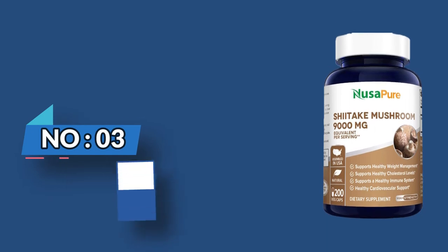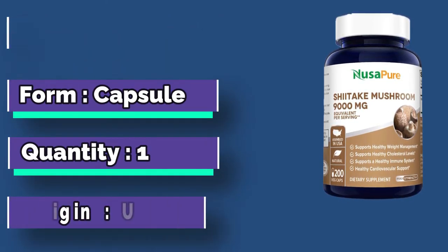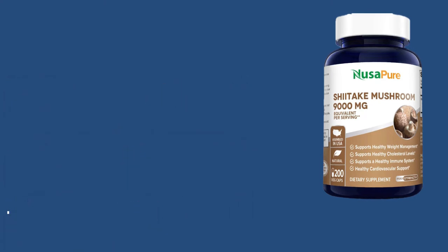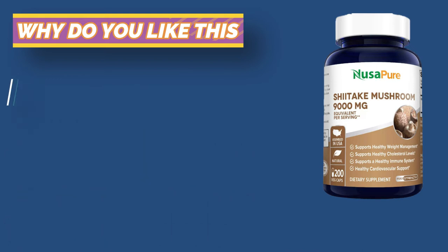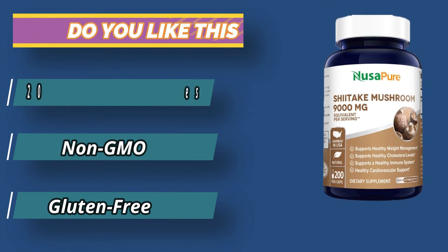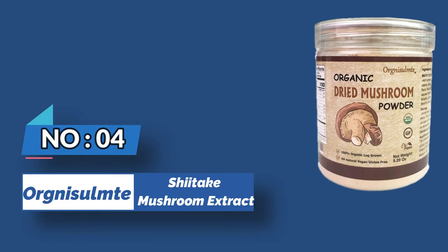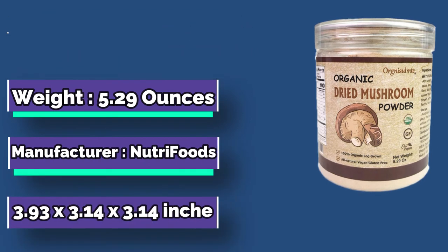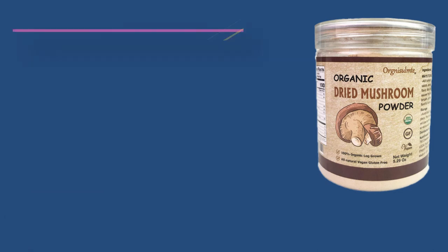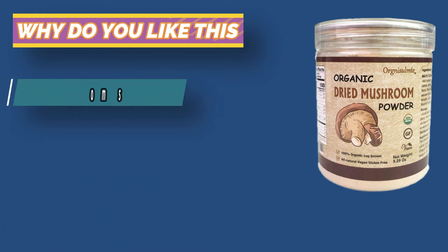Number three: Nusa Pure shiitake mushroom extract. Each serving delivers the equivalence of 9,000 milligrams of shiitake mushroom powder extract at a 10-to-1 ratio. 200 veggie caps for a 100-day supply — non-GMO, gluten-free, vegan, and vegetarian. Our formulations are crafted with high quality, clean, non-GMO ingredients and care for the customer's wellness, using advanced and superior sourcing and innovation.